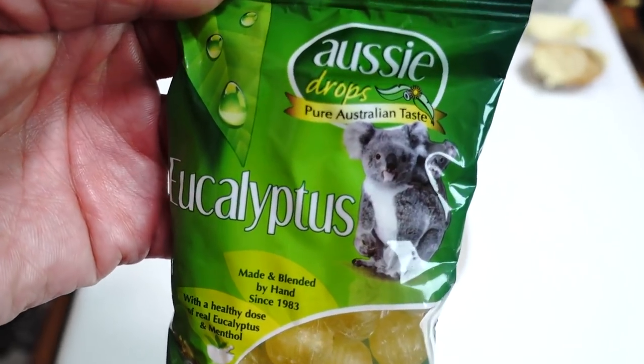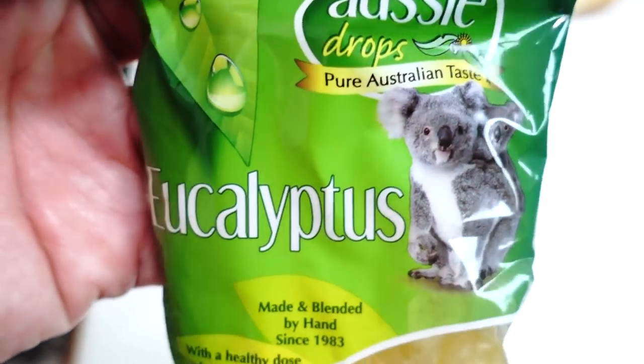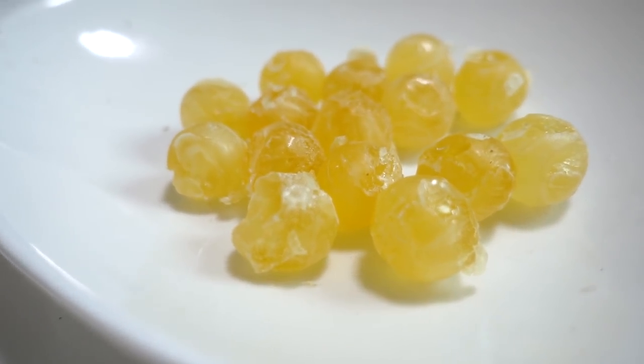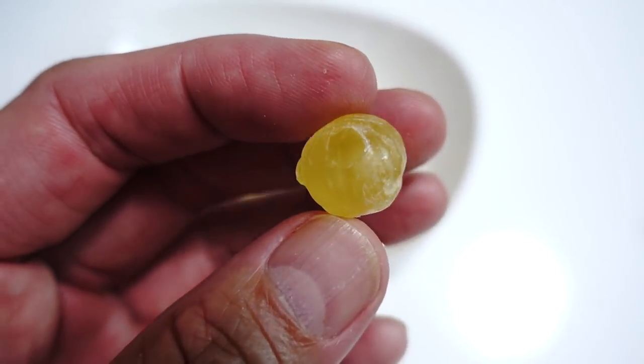Next we've got some Osteetrops — these are eucalyptus drops, made and blended by hand since 1983. Abby says that eucalyptus has antibacterial properties and it's also really good when you have a sore throat. I never really consumed eucalyptus oil before — I have eucalyptus aroma oil and candles and I love the smell of eucalyptus. It's the first time I'm eating eucalyptus candy, but I'm really looking forward to it. It's so refreshing — it reminds me of sitting in front of an aroma diffuser. I think I have become a fan of eucalyptus candy.